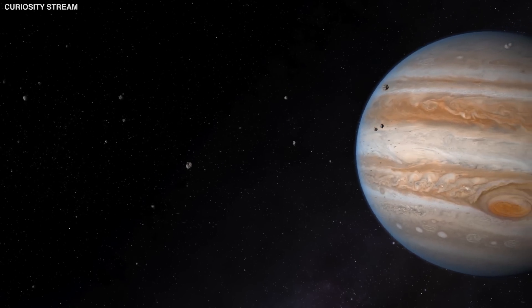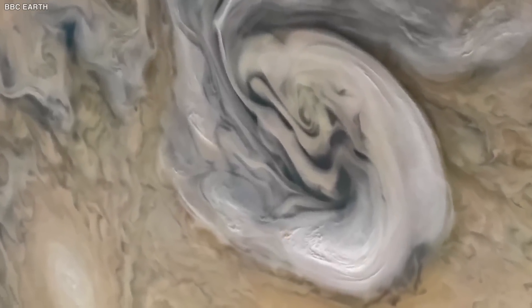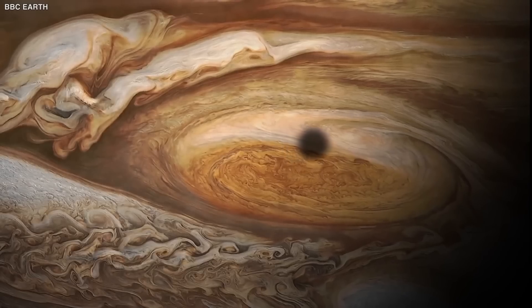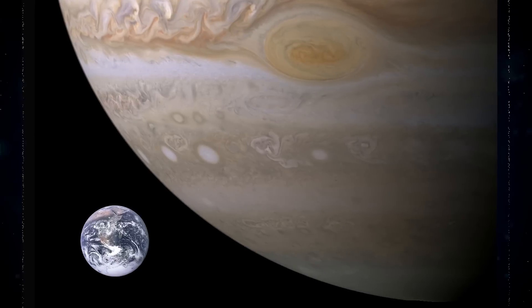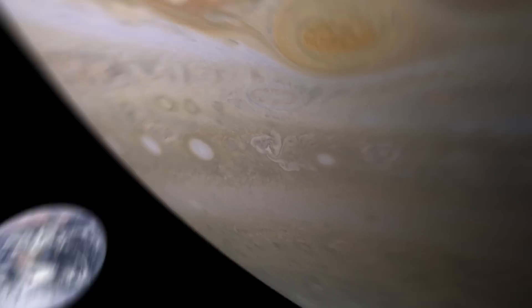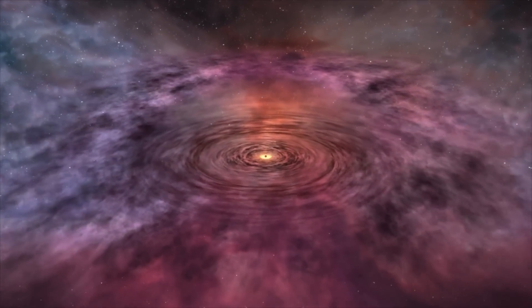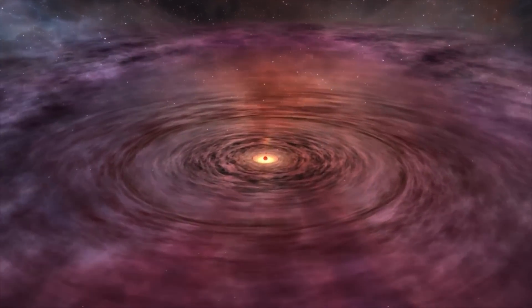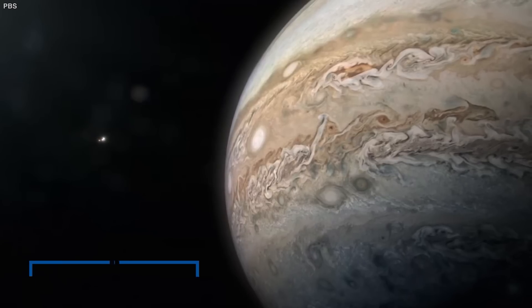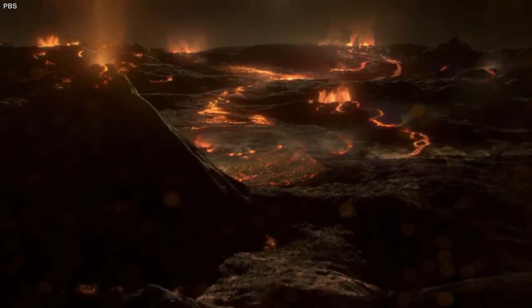Jupiter is the solar system's largest planet and the fifth planet from the Sun, and the gas giant has a long history of stunning scientists. Jupiter is larger than the rest of the solar system combined, according to NASA. Jupiter's huge size could accommodate almost 1,300 Earths. Jupiter was most likely the first planet to form in the solar system, since it was formed from gas left over from the Sun's formation. And if it had been around 80 times more massive during its birth, it would have grown into its own star.